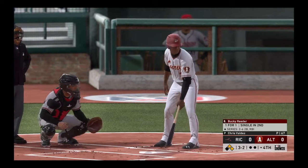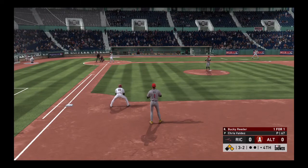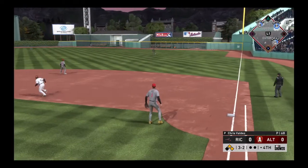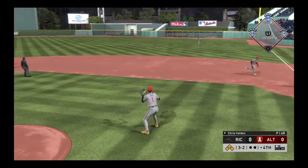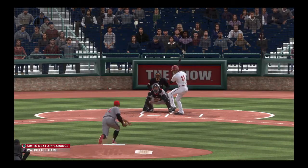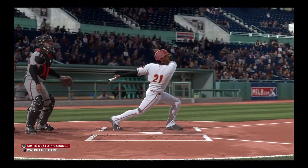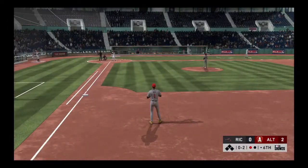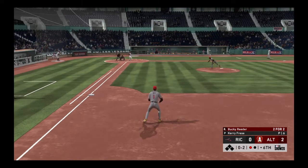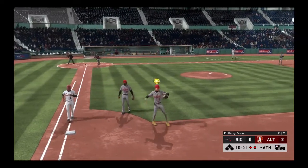Stepping up now, Bucky Reader — now batting, the first baseman. Line to the right side — he has some trouble with it. Bucky Reader — no sense risking anything here as the bases will be loaded now with still nobody out. Nice piece of hitting right there, looked like the guy on second had to respect it and freeze a little. Bucky Reader singled his last time up. Down here — and he'll step on first for the out, three unassisted.